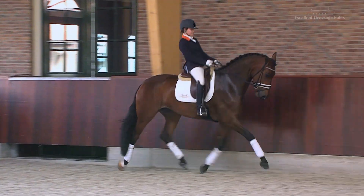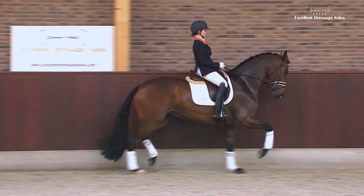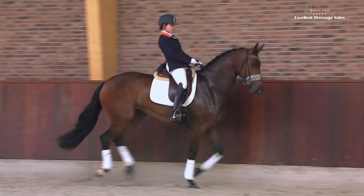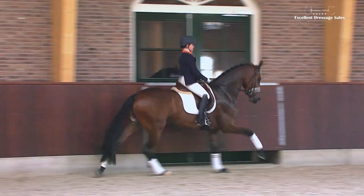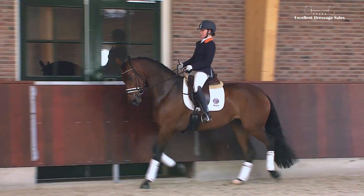The charming mare Loxley's Jazz is by the interesting combination Lord Loxley and Jazz. The mare is an acceptable mover and has also a very functional exterior.